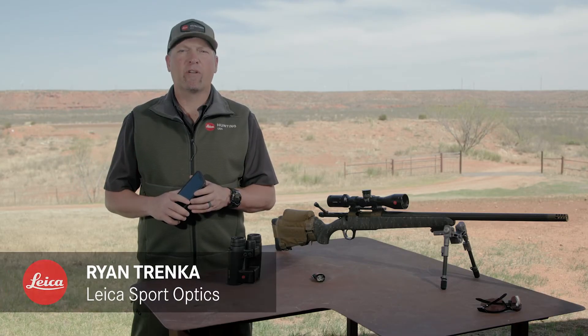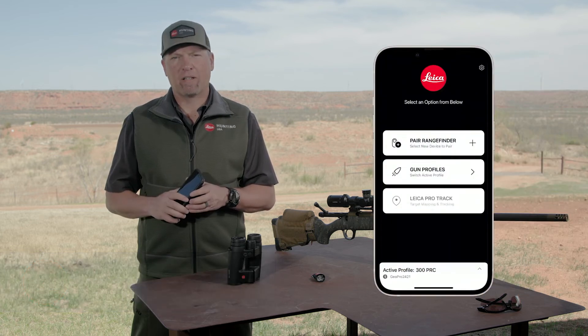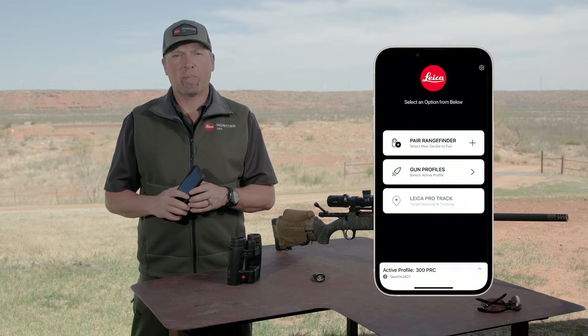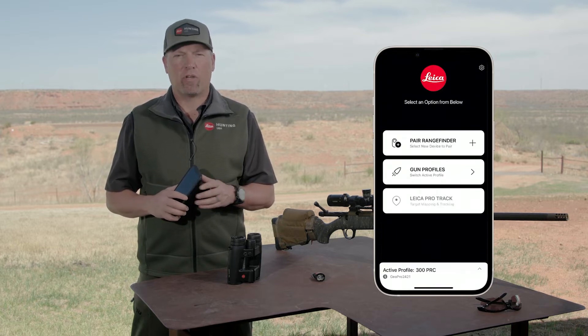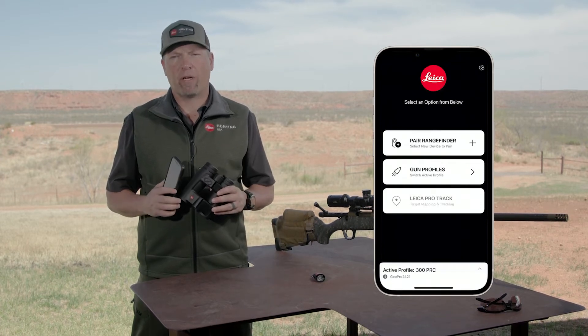Leica Sport Optics is proud to introduce the new Leica Ballistics app, the most capable ballistics app on the market. Leica partnered with Applied Ballistics to create an easy-to-use app that integrates directly with the new Geovid Pro 32, the world's first premium compact range finder.